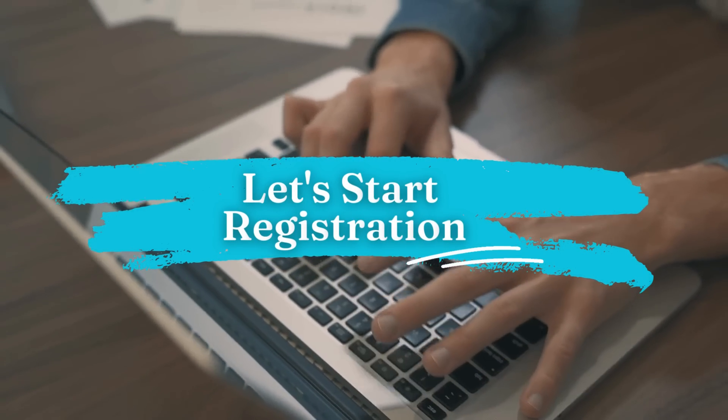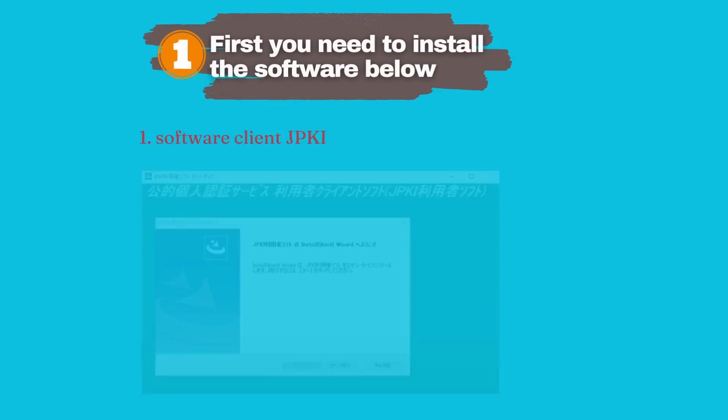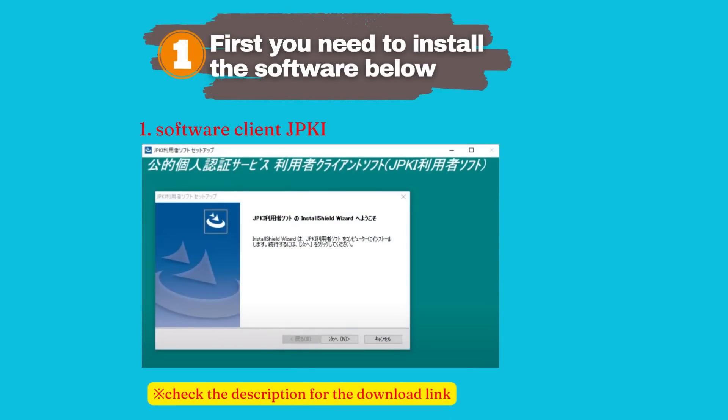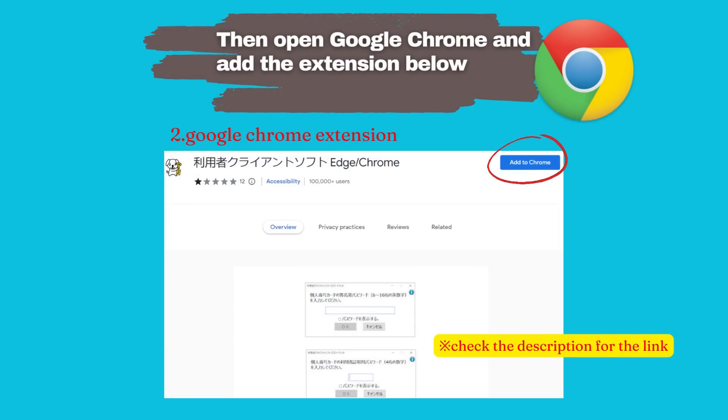Now let's start registration. Step 1: Install the software called JPKI Client. Then open Google Chrome and add the shown Google Chrome extension. Check the description for the software download link and Google Chrome extension link.